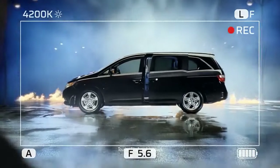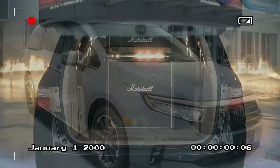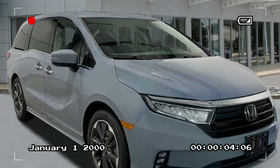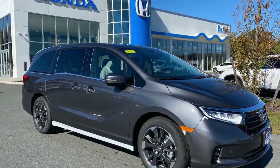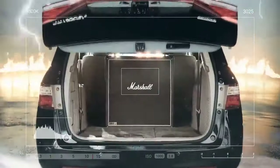During testing, the 2024 Odyssey exhibited performance metrics consistent with its predecessors. Accelerating from 0 to 60 mph took 6.8 seconds, with the V6 roaring through the quarter-mile in 15.2 seconds at 94.5 mph. In everyday driving, the Odyssey is leisurely off the line, yet the engine, with its eagerness to rev, propels the van smoothly to highway speeds.